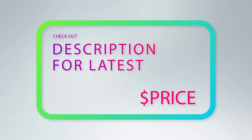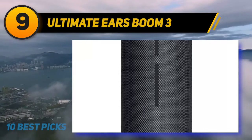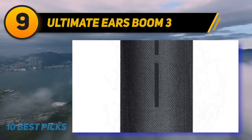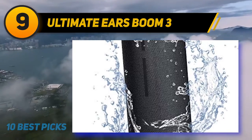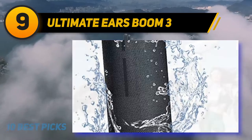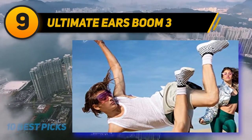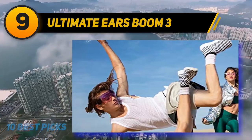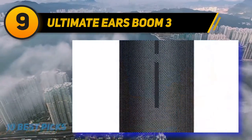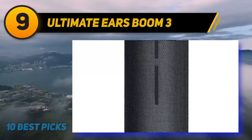At number 9, the Ultimate Ears Boom 3. The UE Boom 3 is one of the best outdoor Bluetooth speakers with good bass and great sound quality. It provides a loud and immersive 360-degree sound with deep and accurate bass. Its maximum sound level is 90 decibels and its frequency response ranges from 90Hz to 20kHz.